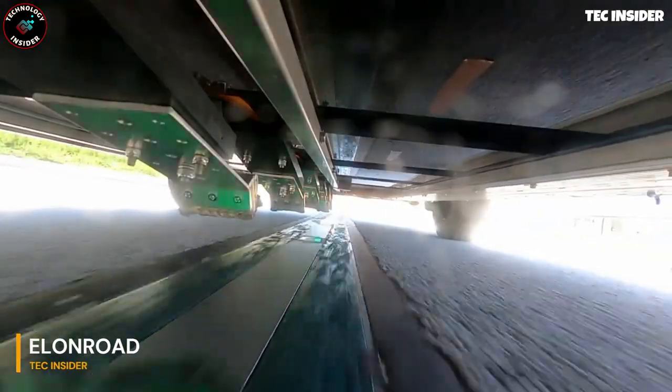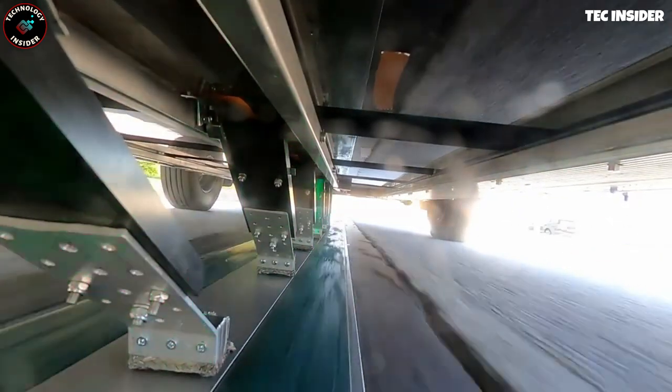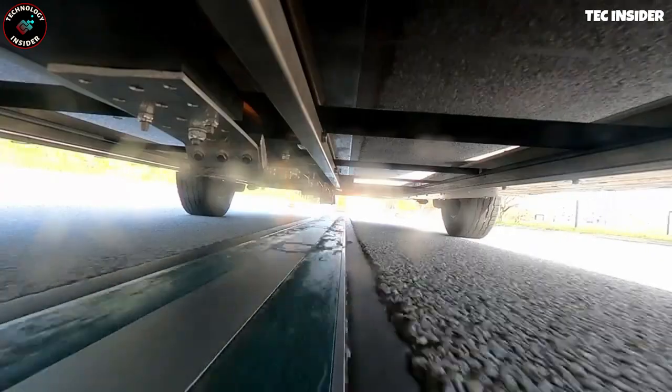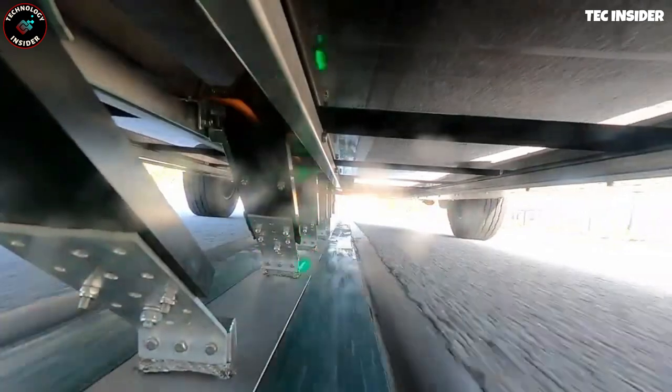Here's another innovative road project, this time focusing on electric vehicle charging. The Swedish government has allocated nearly $8 million for this test section, aligning with the EU's plan to phase out internal combustion engines by 2035.